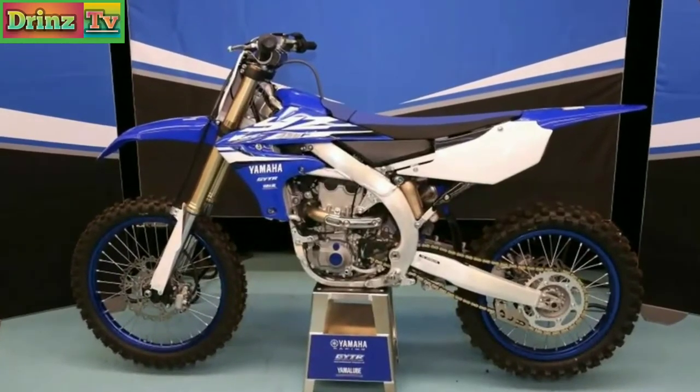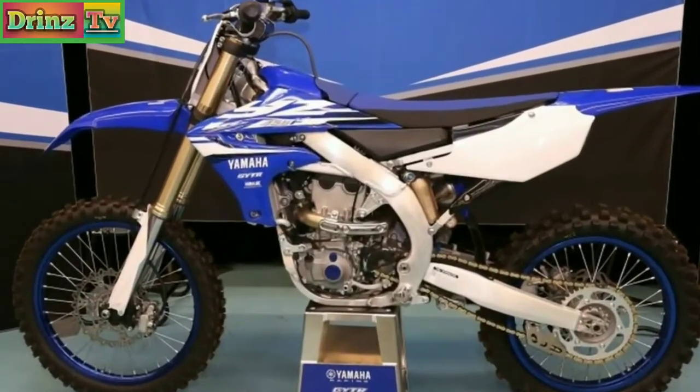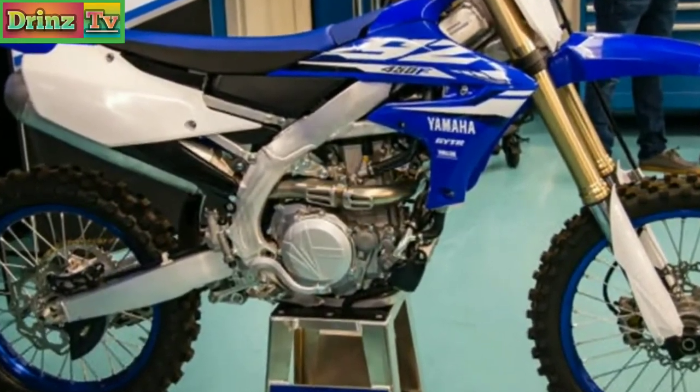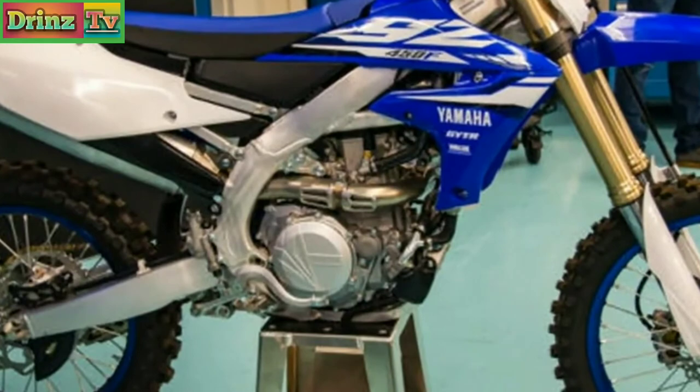But in spite of this successful 2017 machine, Yamaha has released an all-new 18YZ450F, featuring numerous changes and some of the most innovative technology available to the consumer to date.